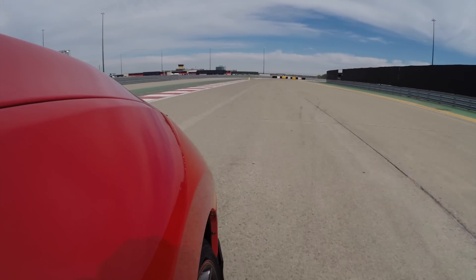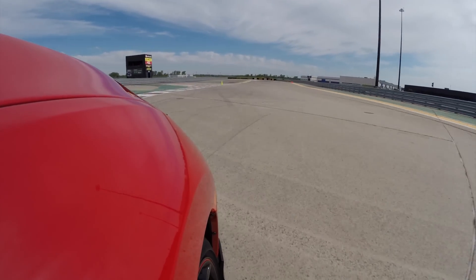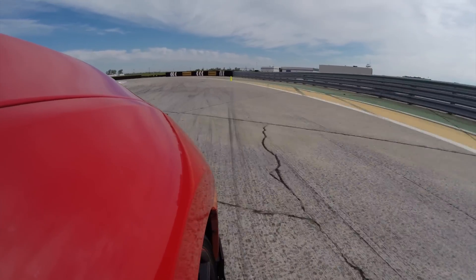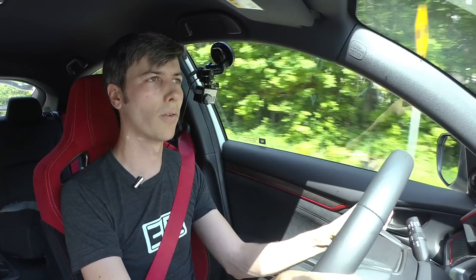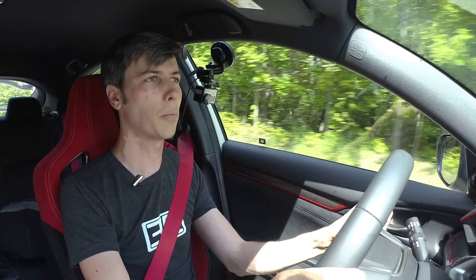It does a really nice job of putting the power down and not just pushing. A lot of that has to do with the fact that you don't feel the torque steer at all, so there are few indications you're in a high horsepower front-wheel drive vehicle. It's really well-behaved on the track. You can even get a little bit of oversteer if you lift off the throttle mid-corner and let the tail come out a bit — nothing too crazy, but it does let you play with it, which is surprising for a front-wheel drive car.